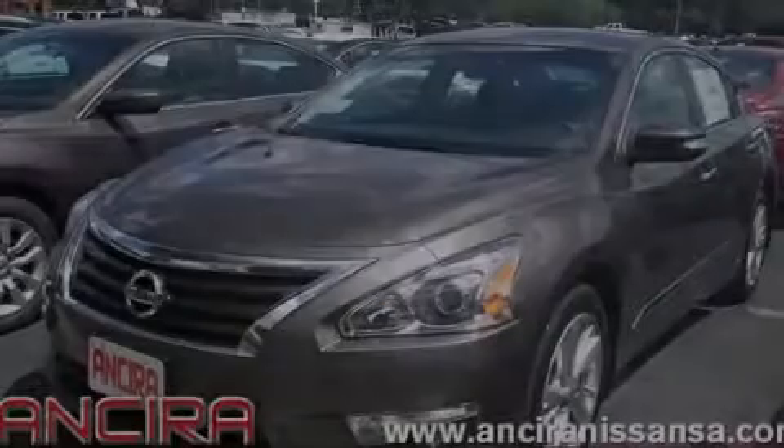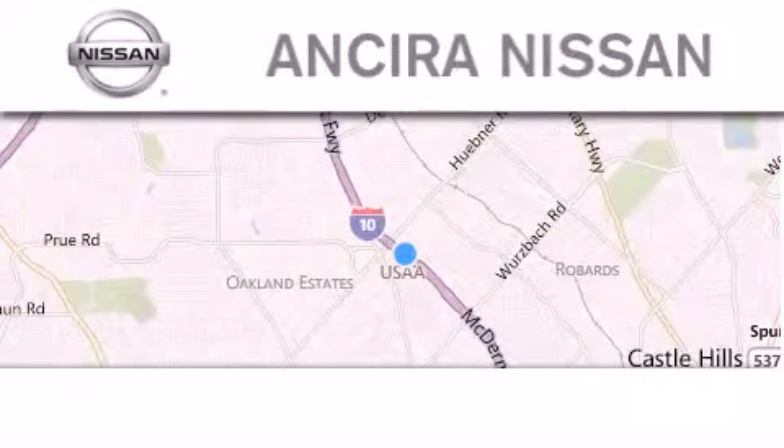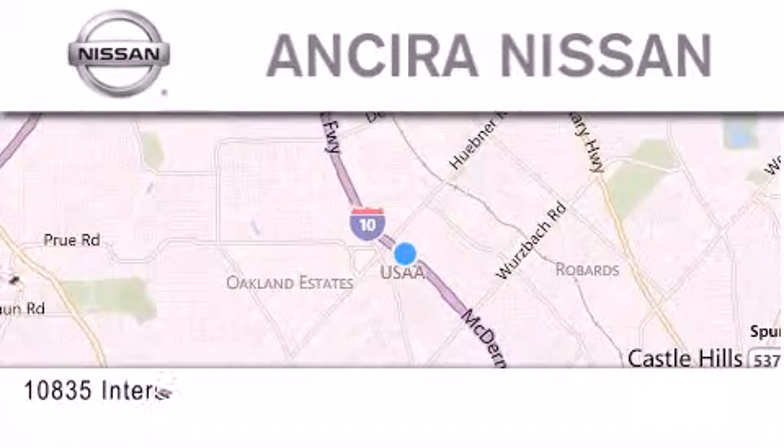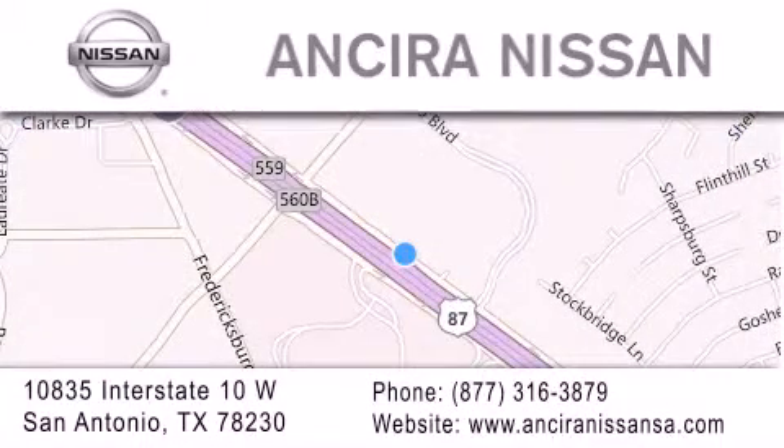Stop by today and test drive this vehicle for yourself. Thank you for considering Ansira Nissan for your next new or pre-owned vehicle. For additional information please visit our website, give us a call, or stop by our dealership.